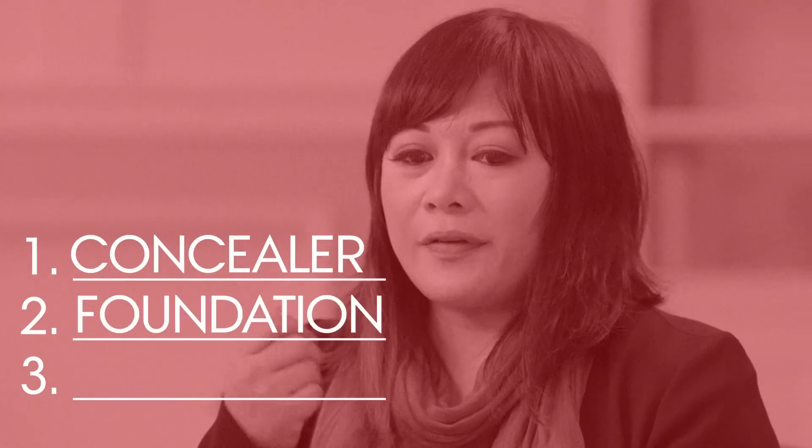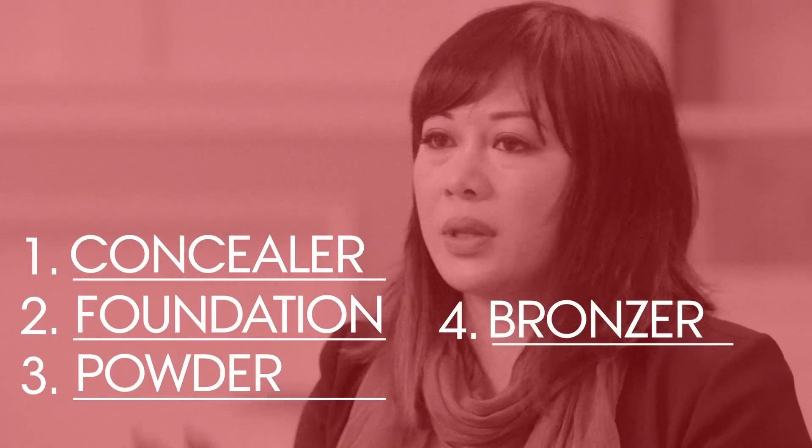You said that Rihanna doesn't leave the house without makeup on. If you guys are in a huge rush, what are the three things that she'll grab? Concealer, foundation, powder, and bronzer, and mascara. You just named like 10 things — everything!